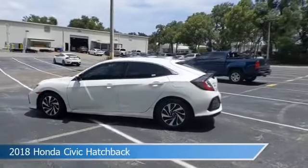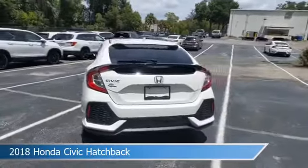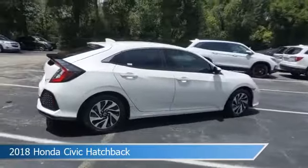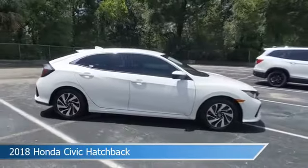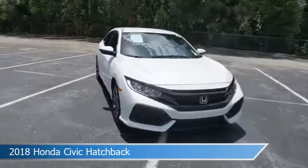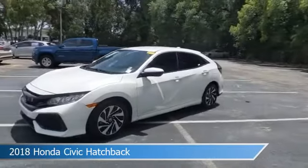Take a look at this 2018 Honda Civic Hatchback equipped with a variable transmission in White Orchid Pearl. This car comes with some great features. Come in and check it out today.